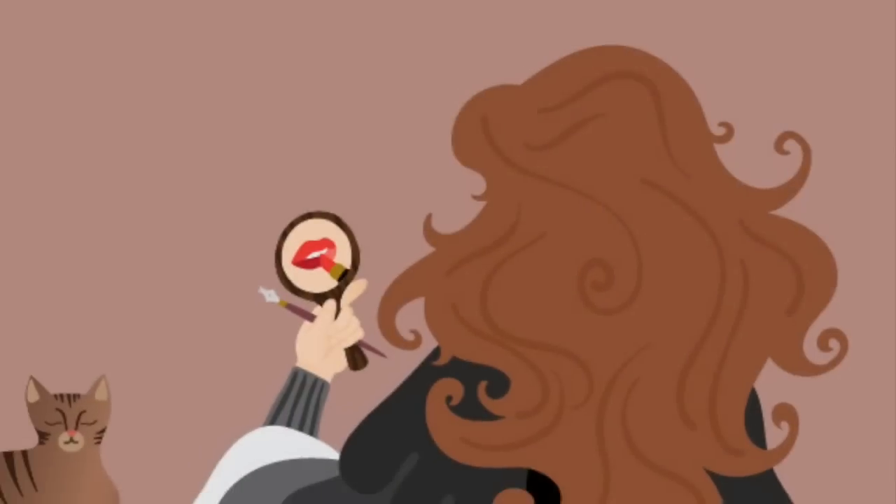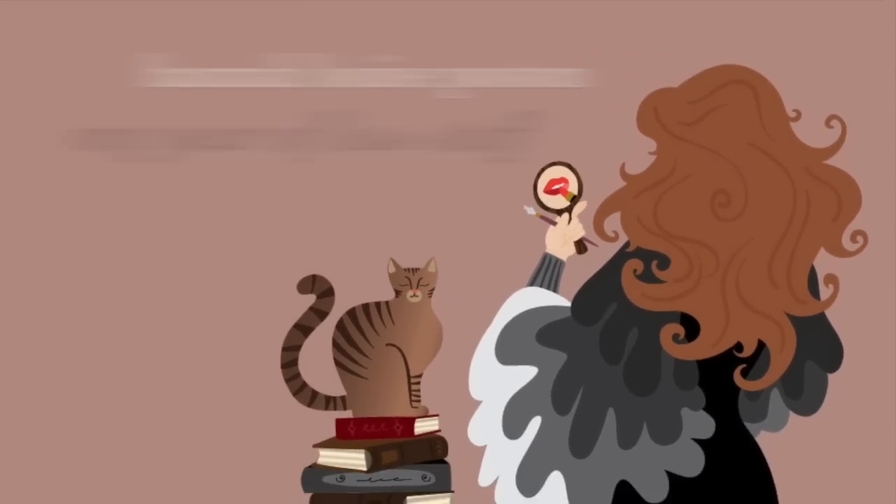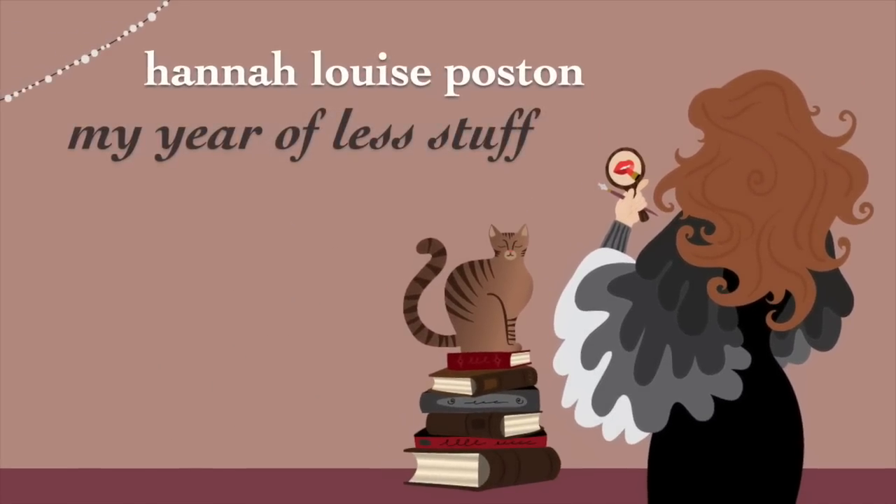My name is Hannah, and this is my year of less stuff. It's time for another video about new makeup releases. We are actually overdue for a video about new makeup releases on this channel. The last one I filmed was the one in which I anti-hauled everything in 10 words or fewer. I'll link that down below so you can find it easily. Today I'm just going to use all the words.